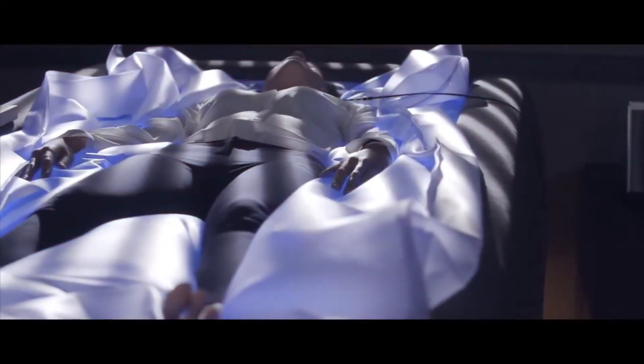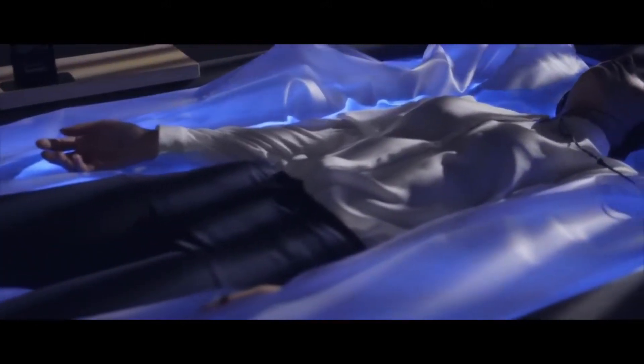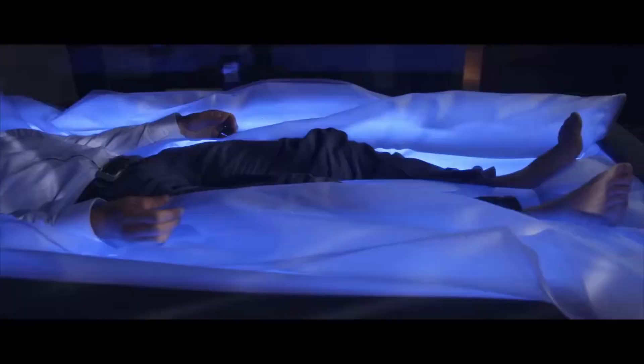Simple, risk-free, and clean, Zero Body Dry Float is the way to go. The lighting, temperature, and sound may all be customized to your liking. To further enrich your experience, you can select from a variety of programs that integrate music with guided meditation.